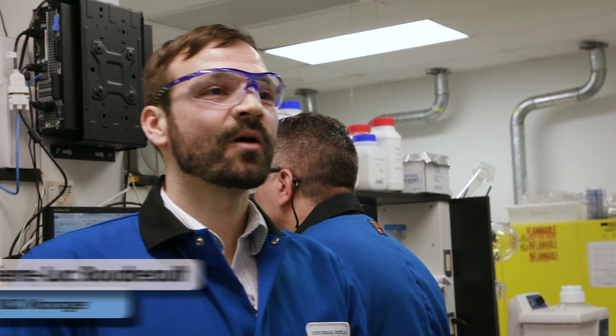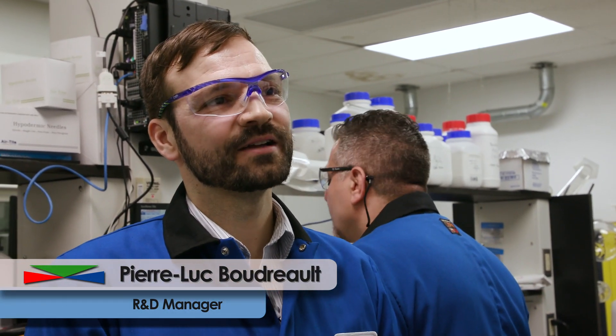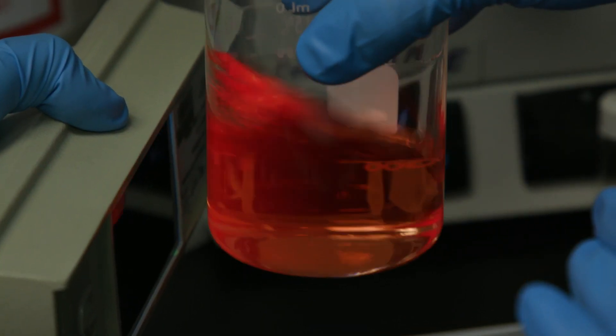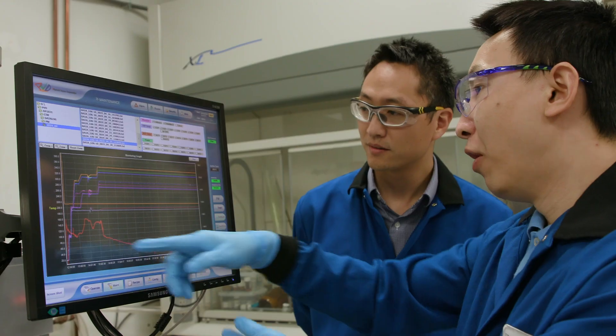Here in the chemistry lab, our main goal is to design, synthesize, and purify the best performance and most advanced phosphorescent emitters for red, yellow, green, and blue, as well as their host counterparts.